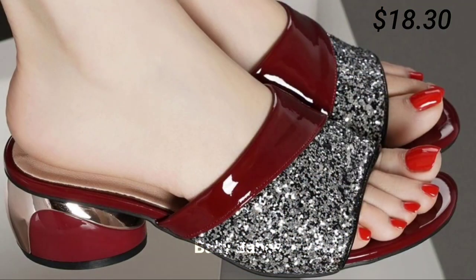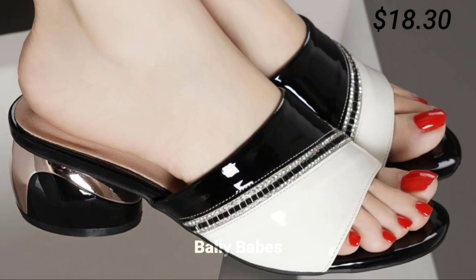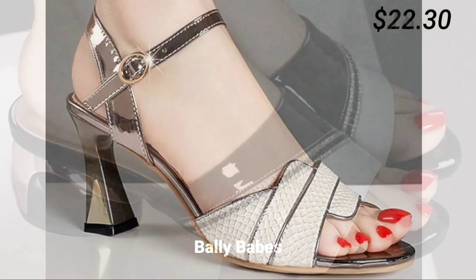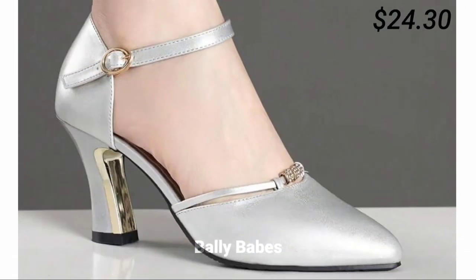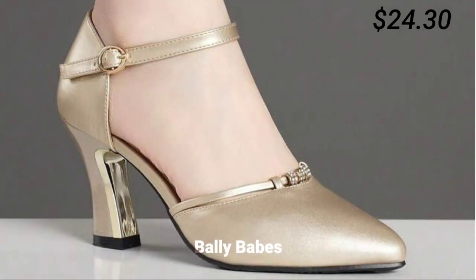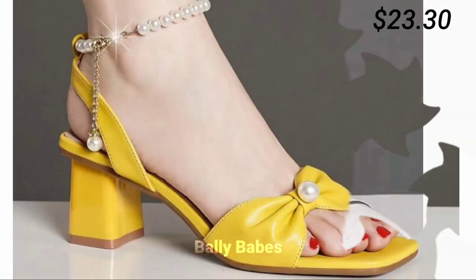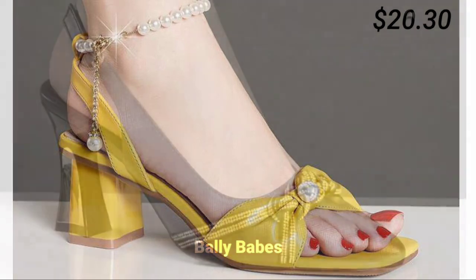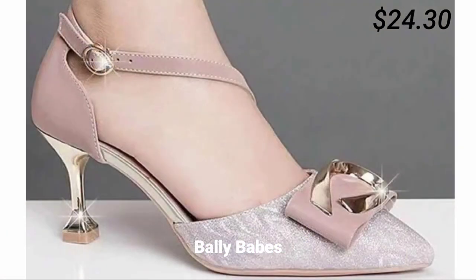Next we have slip-ons. Slip-ons are a comfortable option for women's footwear and come in many different styles, from sneakers to loafers. Slip-on sneakers are perfect for running errands or going to the gym, while loafers are a classic choice for work or more formal events. When choosing slip-ons, look for ones with good arch support and cushioning for maximum comfort.